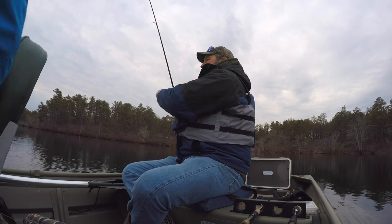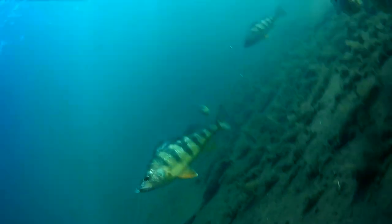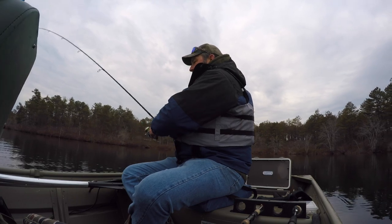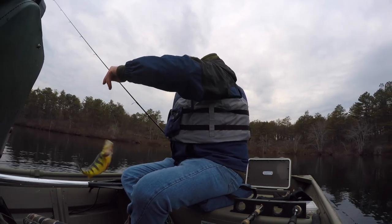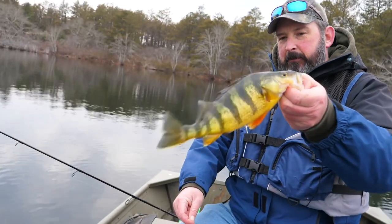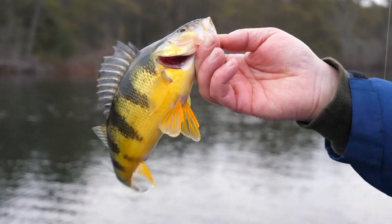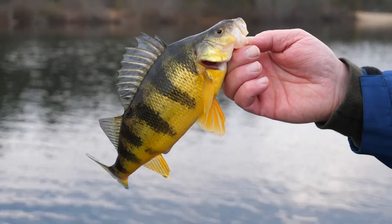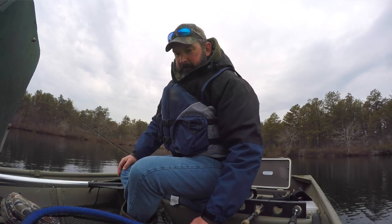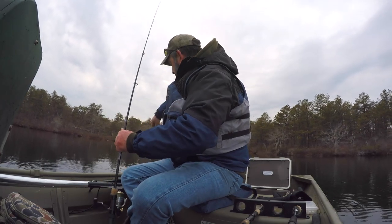Fish! I think it's the right kind, too — I can see stripes. That's what we're looking for. There we go, first one of the day. Nice size. We'll probably keep that one — absolutely, beautiful, delicious fish. That was a pretty aggressive hit too. Yeah, he thumped it pretty good.